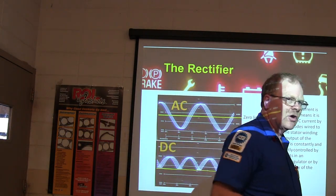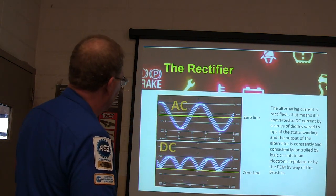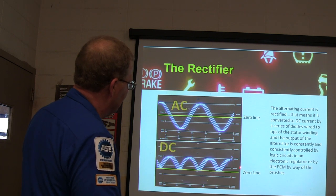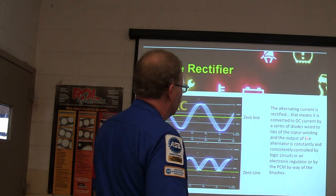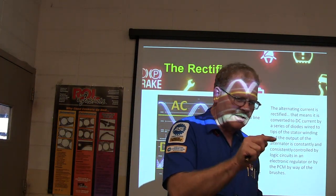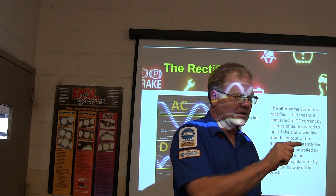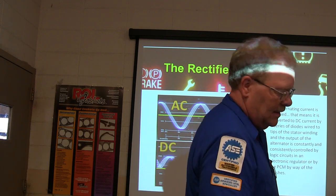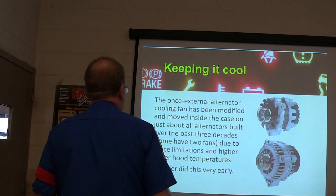Field strength is controlled based on load. I took this picture right here in the classroom with an old scope. AC voltage looks like a sine wave — you put a rectifier in there and it looks like that. The output of the alternator is constantly and consistently controlled by watching what voltage is there. It's got a target voltage it's shooting for; if it doesn't see the target voltage, it increases the duty cycle and creates more magnetism in the rotor.